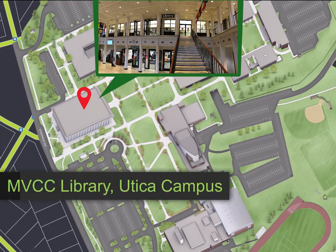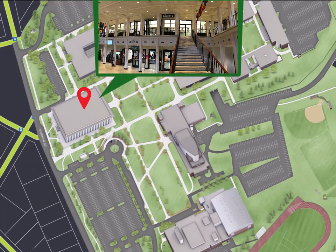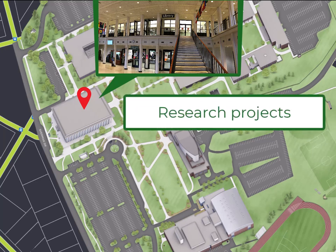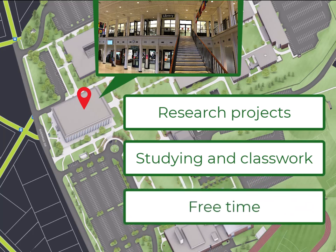Hello and welcome to the Utica Campus Library at Mohawk Valley Community College. In this video, learn important ways the library can help you when you are working on a research project, when you are studying or completing work for class, or when you have free time between classes.